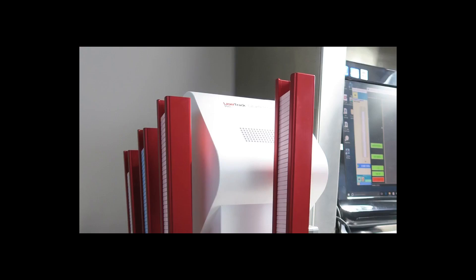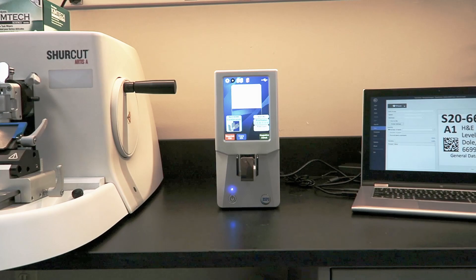General Data Healthcare has been known for barcode printing, Stainer Shield slide labeling, and patient identification technology for decades, and for laser cassette printing technology for over 10 years. And now, we bring you automated slide printing.